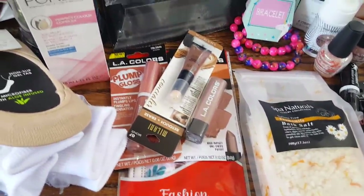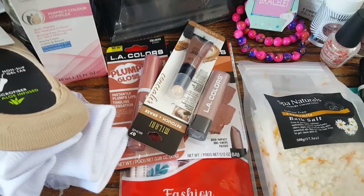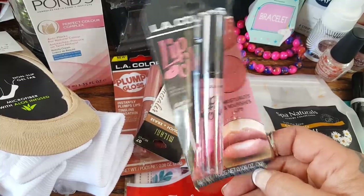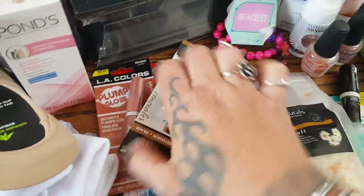Some more beauty items — my stores never have a ton of the makeup you guys are finding. I find odds and ends in odd places, like the cracker section. I did come across the LA Colors lip oil in watermelon, and I love lip oils, so I'm excited to try that. My store is always late on getting newer things in.